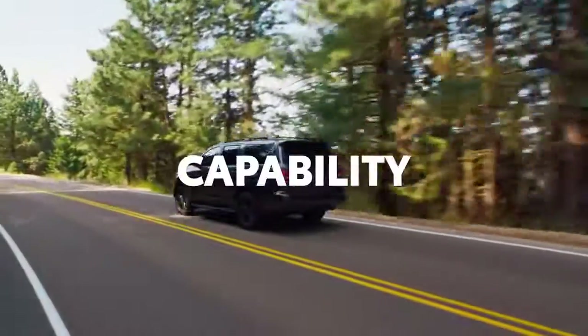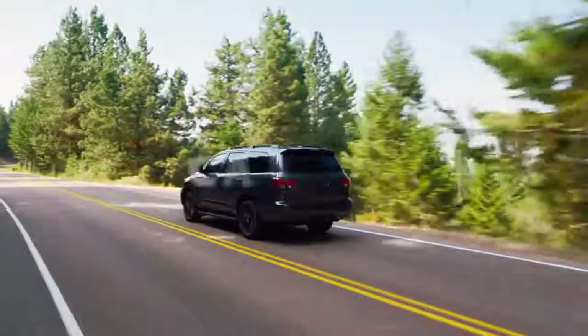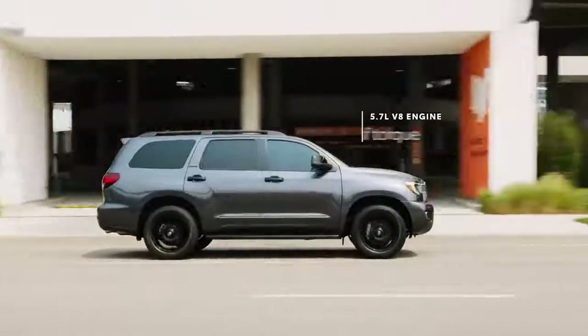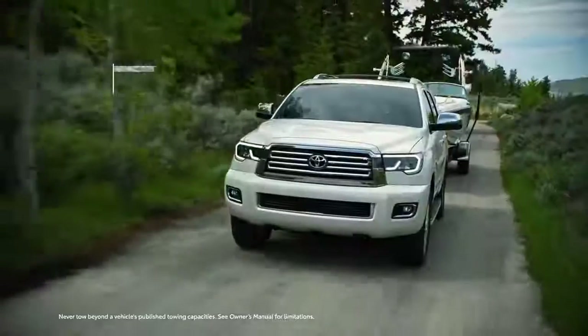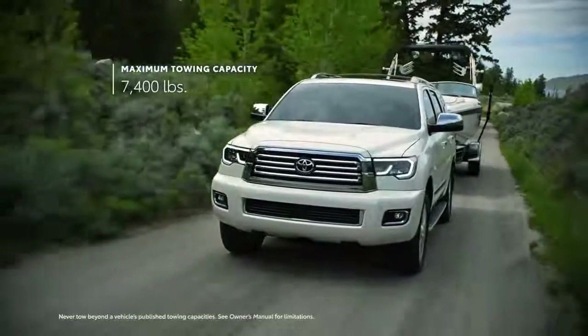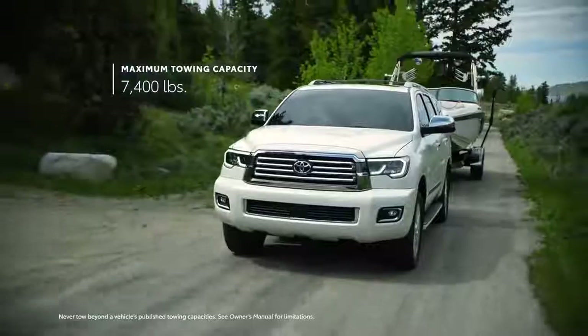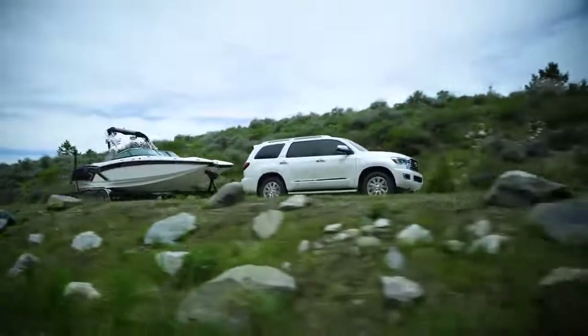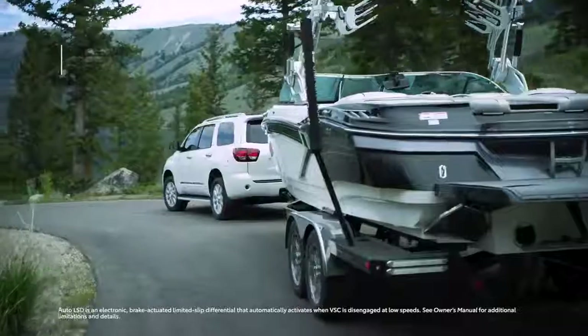No matter the destination, Sequoia is a dream vehicle for growing families, and with its robust V8 engine, it also refuses to compromise on performance. Likewise, an impressive towing capacity of up to 7,400 pounds can handle trailers, boats, and off-road vehicles, fully loaded for weekend road trips.